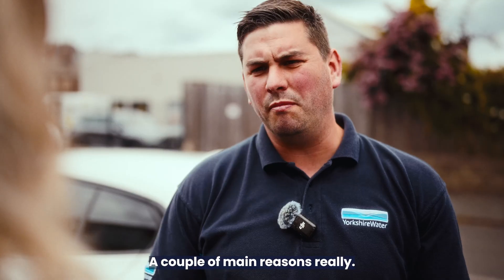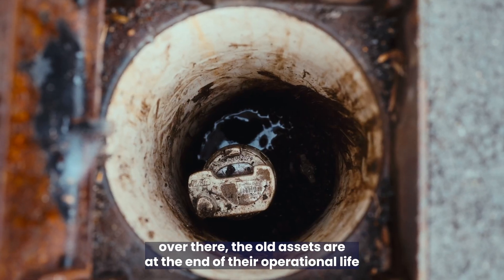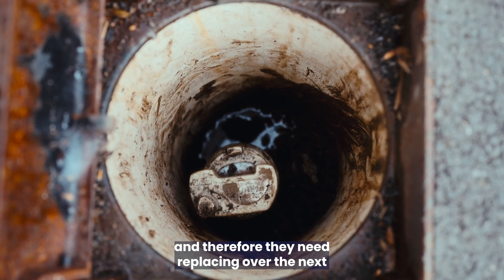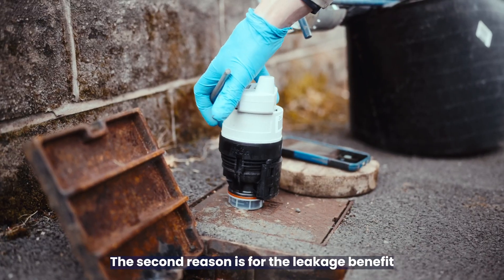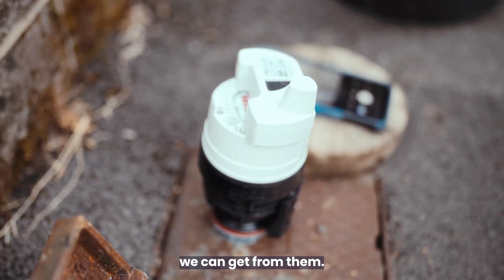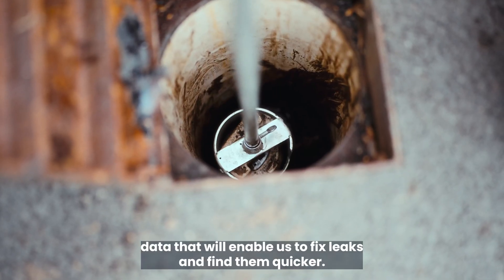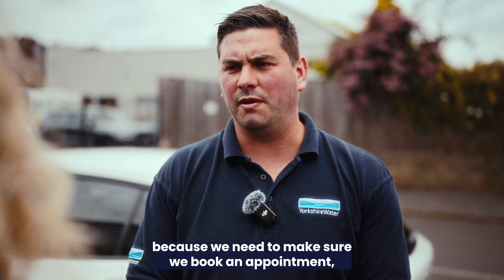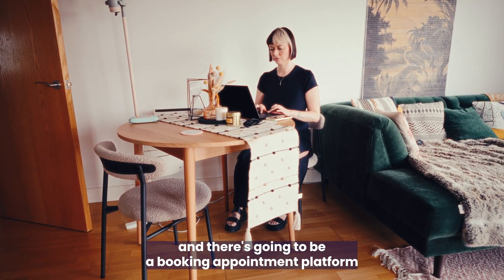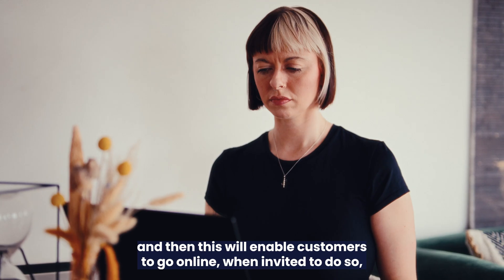Why have we started the rollout now? A couple of main reasons. Firstly, the current meters in the ground are at the end of their operational life and need replacing over the next five years before they completely fail. The second reason is for the leakage benefit — the smart meters will provide real-time data that will enable us to find and fix leaks quicker. What does this look like for customers? For internal customers, this is more complex because we need to book an appointment. There will be a booking appointment platform enabling customers to go online when invited to do so.